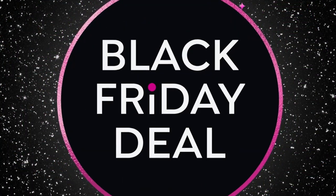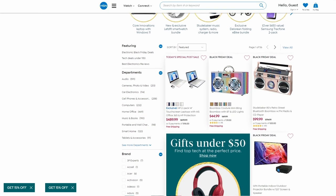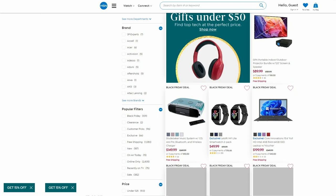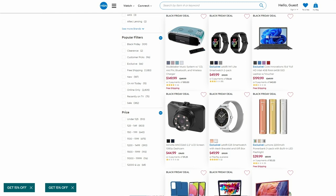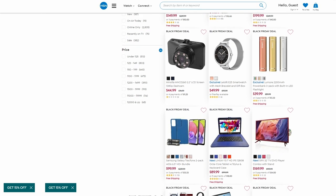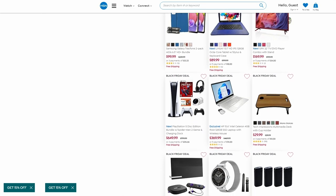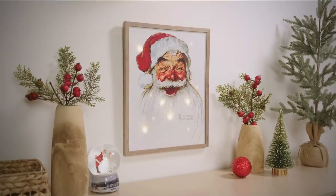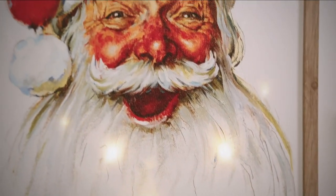We have so much available on HSN.com from holiday giftables to decor to electronics — always a huge category for us when it comes to holiday gifting. All of our electronics have free shipping right now, with major sale price points. Head to HSN.com, type in electronics and it will pop up for you. We have flex pay on everything. We are debuting the Norman Rockwell collection at HSN — all just incredible, iconic artwork and illustrations you may know, love, and recognize, brought to life in your home.